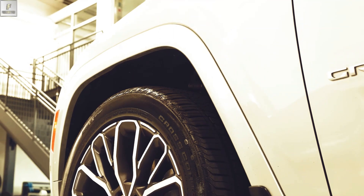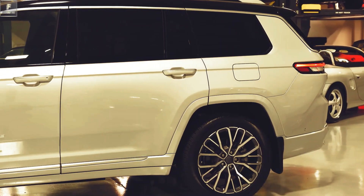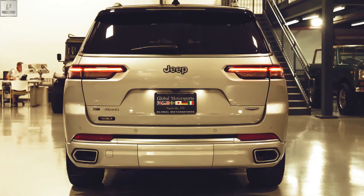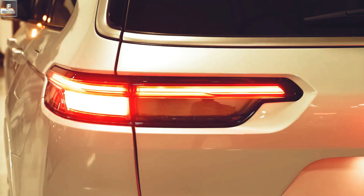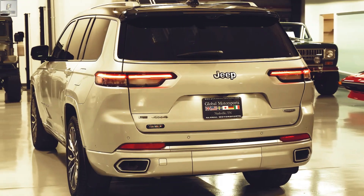Step inside the Grand Cherokee and you'll find a well-crafted and comfortable interior that combines functionality with modern amenities. With ample space for passengers and cargo, the Grand Cherokee is suitable for both daily commutes and family adventures.